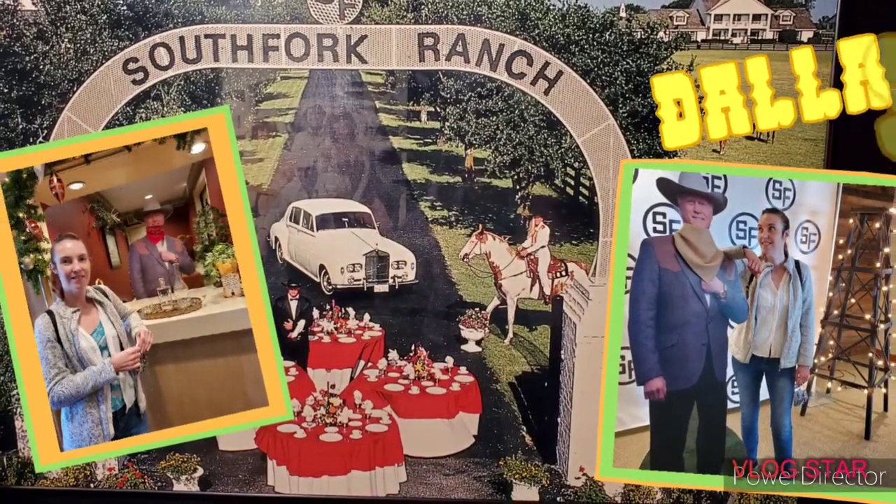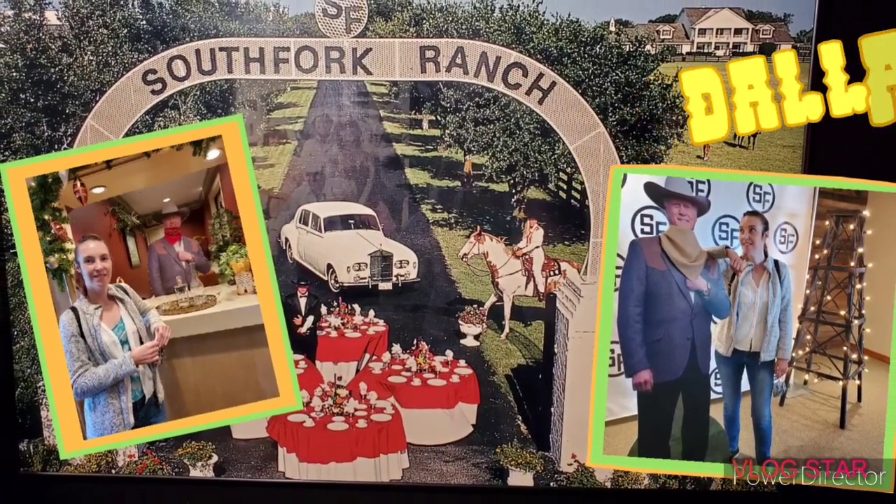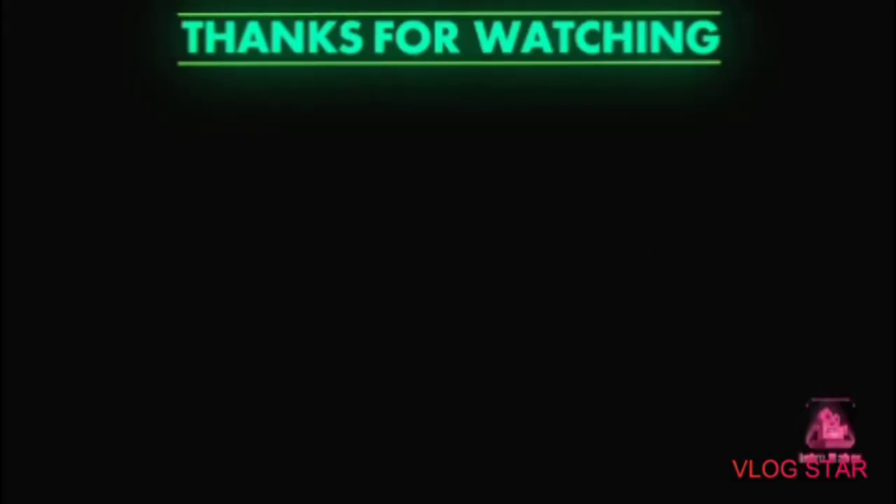Thanks for watching my tour of South Fork. Hope you decide to join me again for another adventure. Bye!